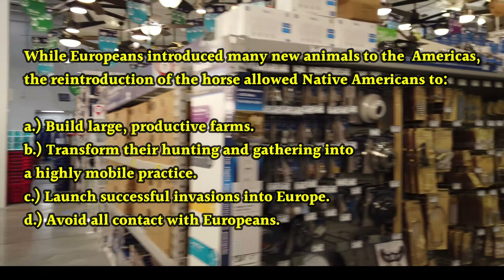Now let's look at question three. Prior to European colonization, Native Americans used tobacco — a) as a spice in their food; b) to protect themselves in battle; c) for medicinal and ritual purposes; d) to confuse their enemies.